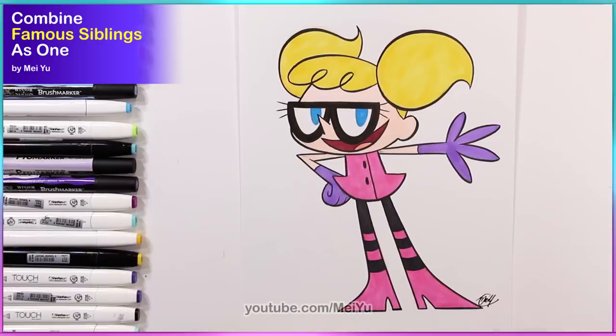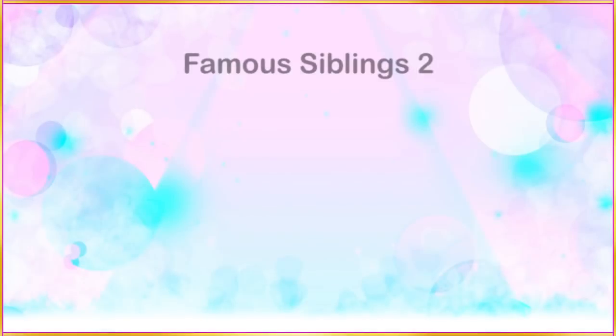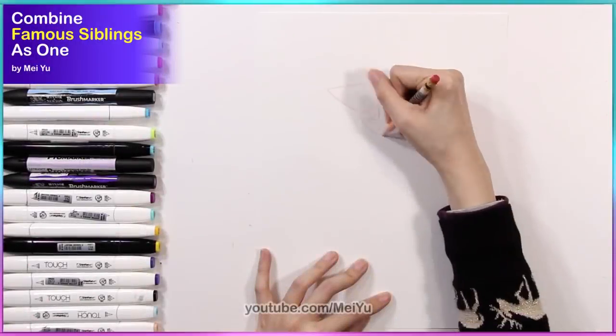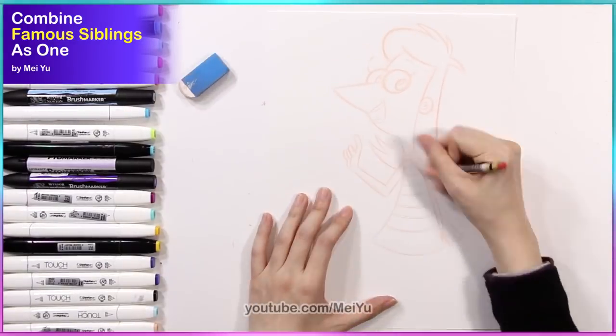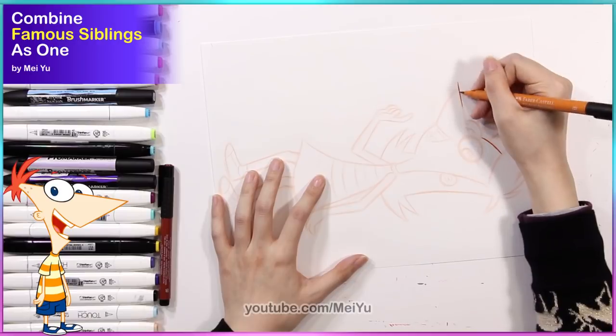Hmm, what name would you give her? Okay, so this next sibling pair is Phineas and Candace. I think it's going to be quite challenging to mix their very differently shaped faces and hairstyles.